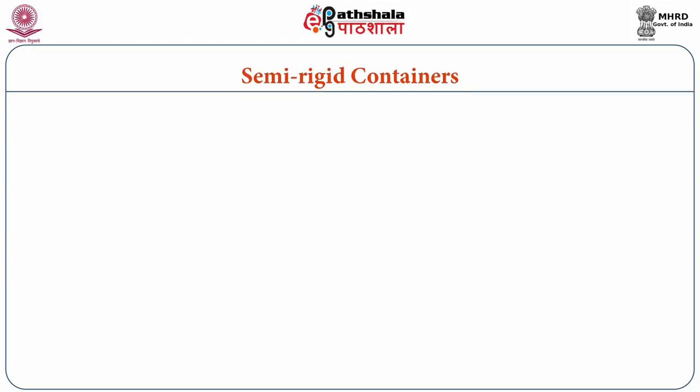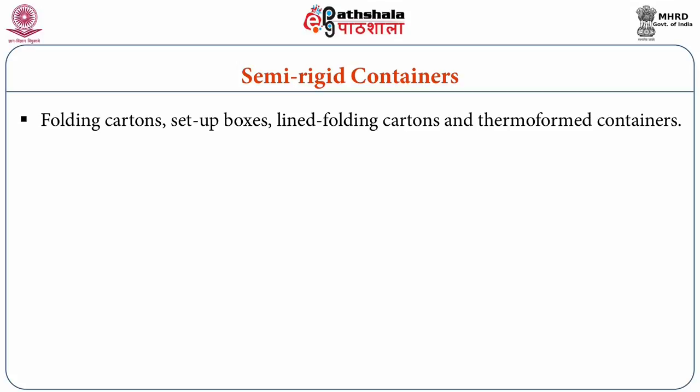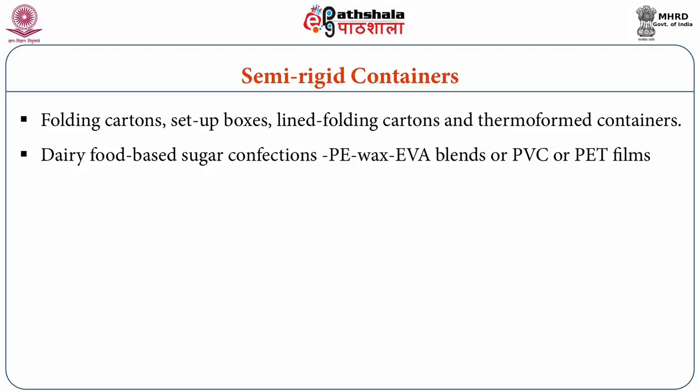Looking at semi-rigid containers, they comprise folding cartons, setup boxes, lined folding cartons, and thermoform containers. Collapsible folding cartons of tray type with coated or laminated paperboard base are extensively used to package dairy food-based sugar confections. These cartons with outer embellishments are best suited for gift and display applications. The liner material may be polyethylene, wax, ethyl vinyl acetate blends, PVC, or polyester films.